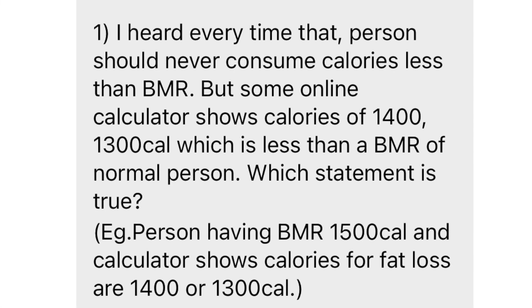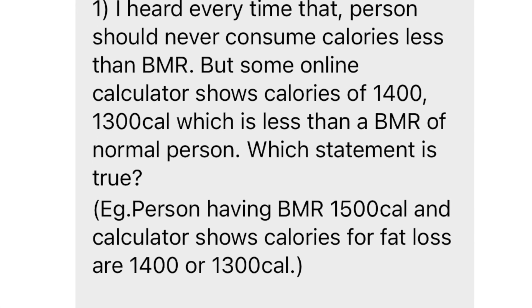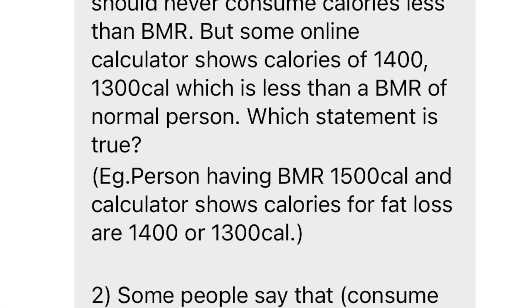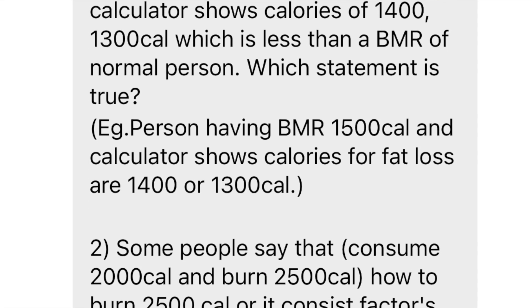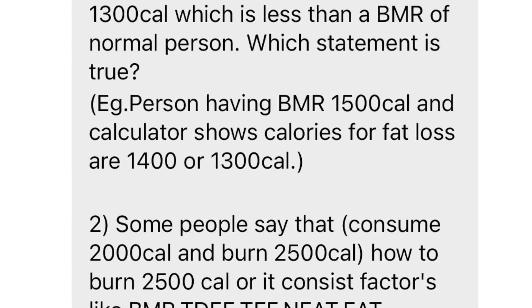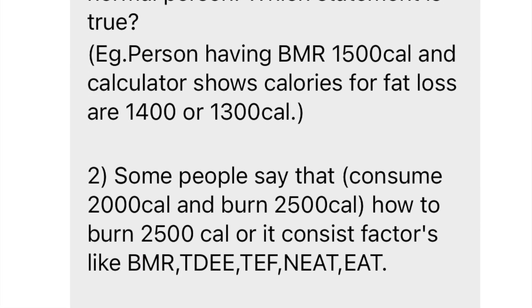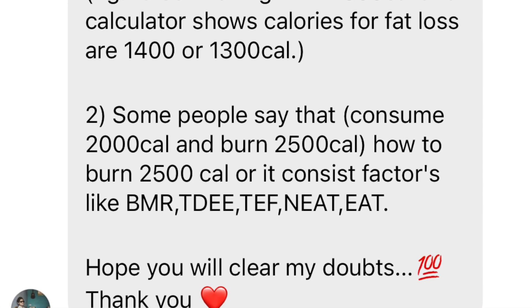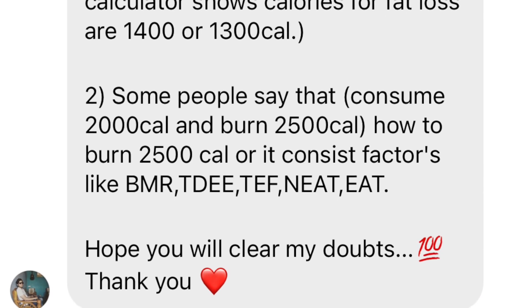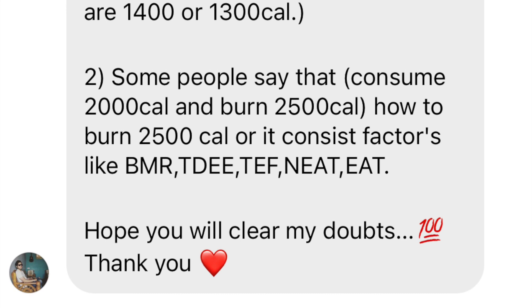Here's today's question: 'I heard that a person should never consume calories less than their BMR, but some online calorie calculators show 1,400 calories which is less than the BMR of a normal person. A person having a BMR of 1,500 calories — the calculator shows calories for fat loss are 1,400 or 1,300. Some people say consume 2,000 calories and burn 2,500. How do I burn 2,500 calories? Is it consistent factors like BMR, TDEE, TEF, NEAT, and EAT? Hope you'll clear my doubts.'